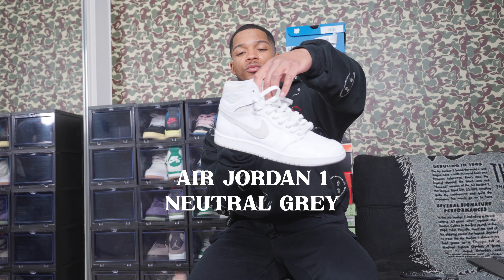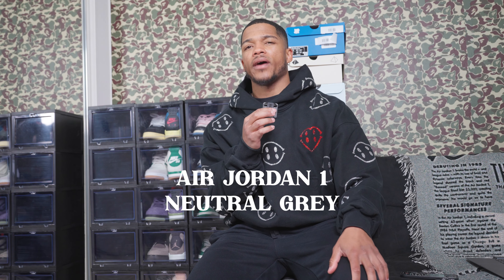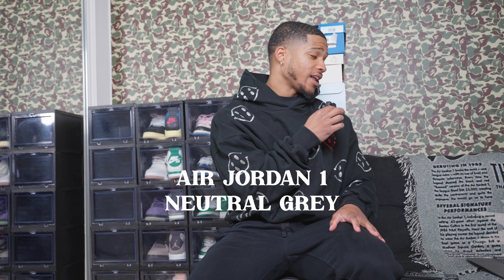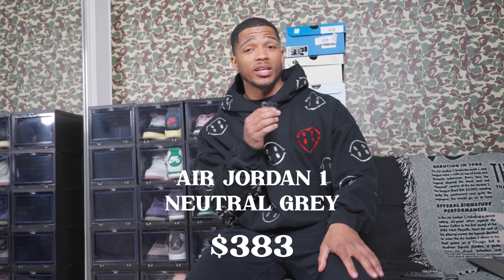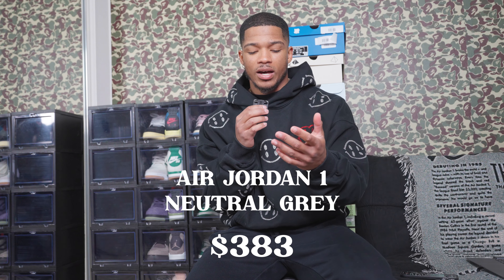The next shoe is my Neutral Gray Jordan 1s. I picked these up earlier this year — I think I actually paid $285 for them. A size nine and a half on GOAT is $383, which is more reasonable for a resale value on a popular shoe like the Jordan 1.